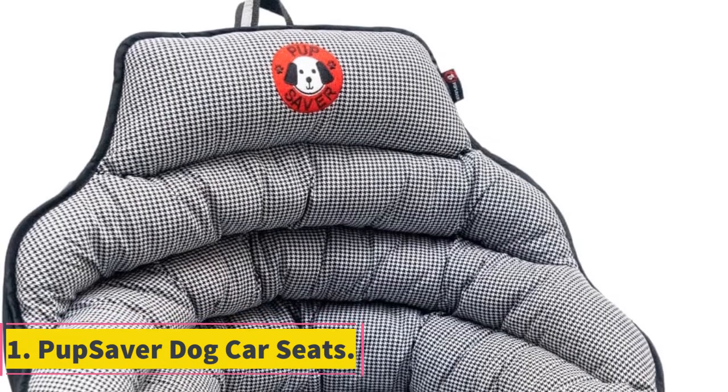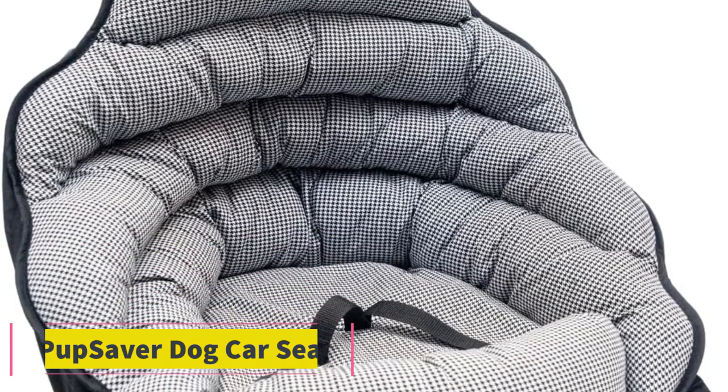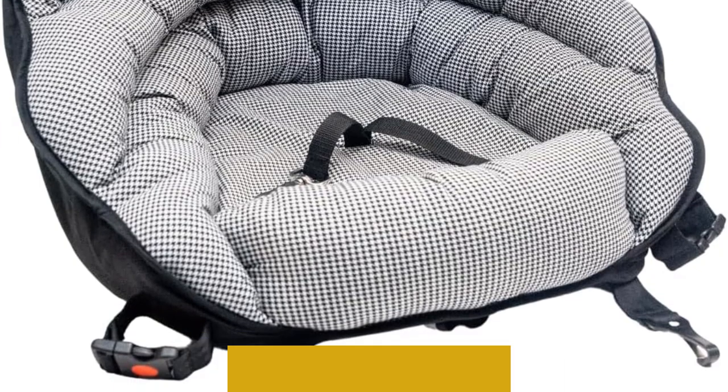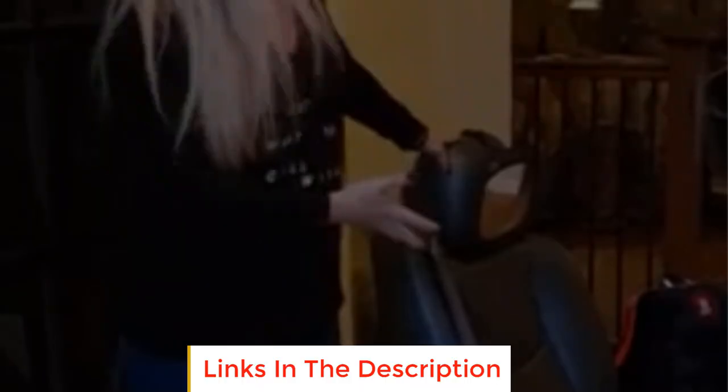Number 1: Pup Saver Dog Car Seats. Pup Saver dog car seats stand out in the market as the epitome of canine car safety, embodying crash-tested excellence that goes beyond conventional safety standards. Rigorously tested in accordance with the canine version of FMVSS guidelines, these rear-facing dog car safety seats have proven their ability to withstand crashes. Pup Saver is the only crash-test-worthy dog car seat available, setting it apart from other options.